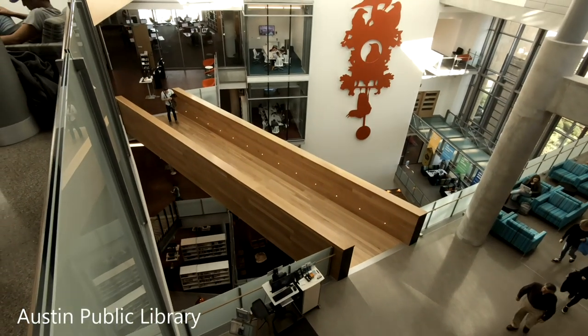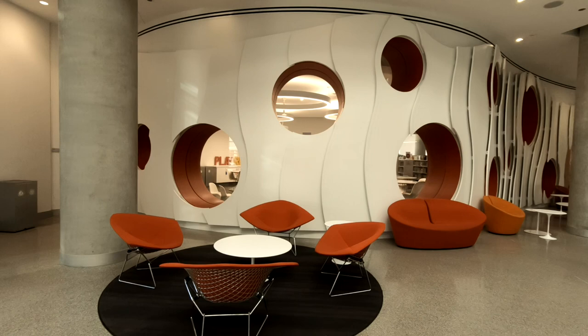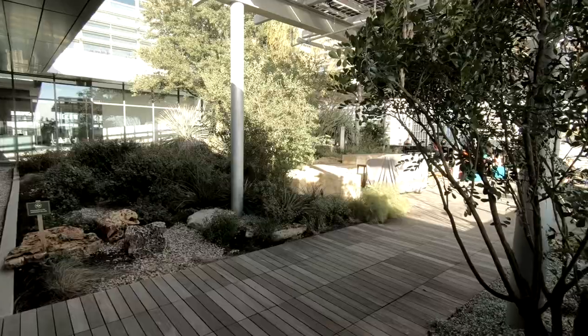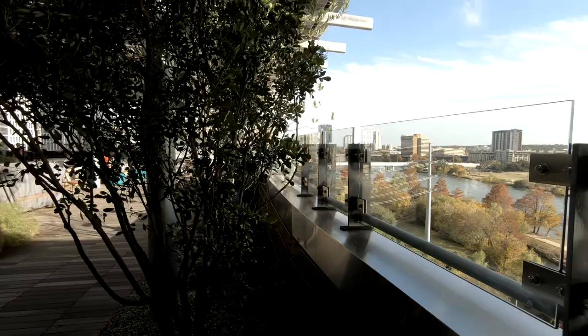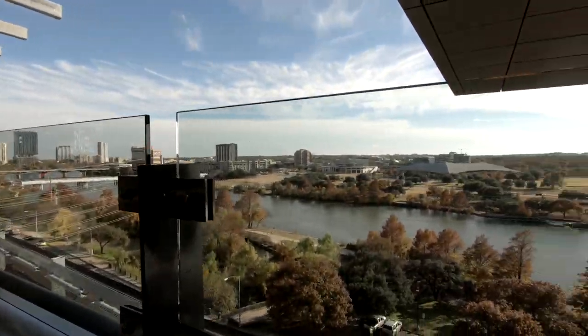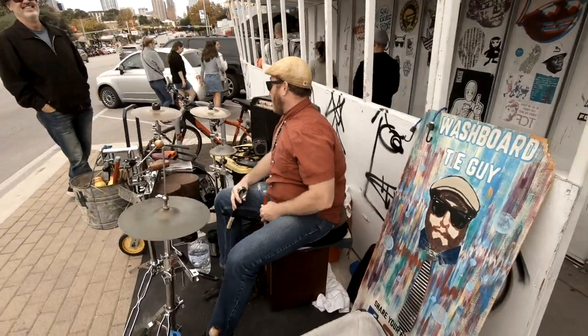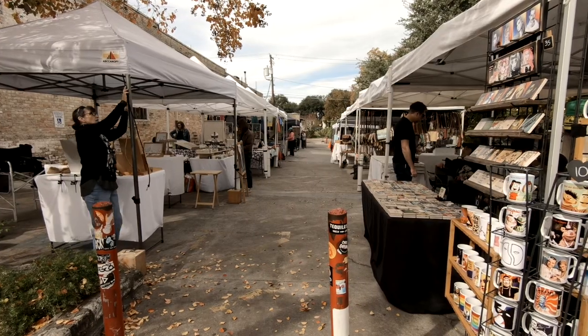We also visited the Austin Public Library — a brand new, really beautiful library. On the second floor there's an outdoor area with a beautiful view of the city and the river. Honestly, it's the most beautiful library either of us has ever seen. Around the Capitol we also rented scooters, which we recommend if they're still available — it's a great way to see the city. Austin is also known for its yearly music festival.